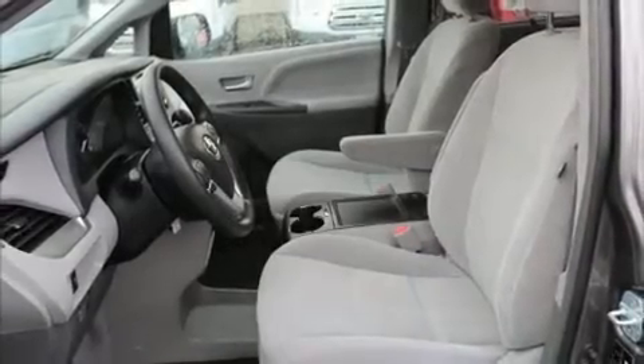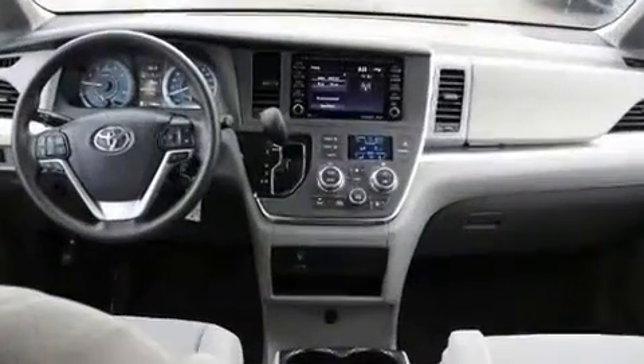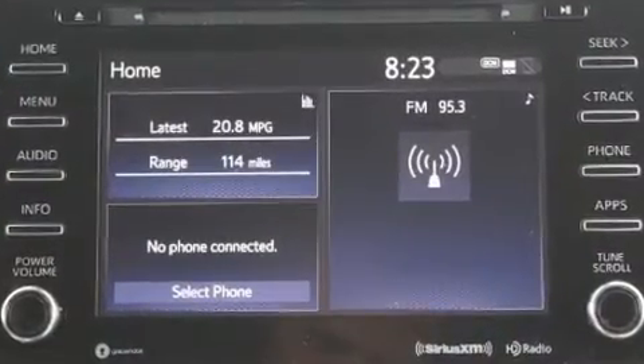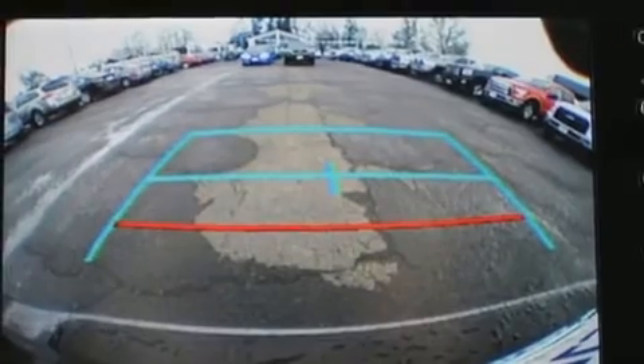The 2018 Toyota Sienna with just over 20,000 miles on the odometer — this vehicle provides excellent value as a pre-owned model. Under the hood you'll find a six-cylinder engine with more than 270 horsepower, and for added security, dynamic stability control supplements the drivetrain.